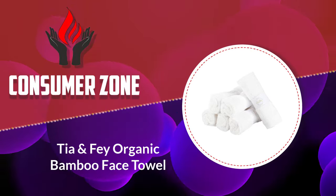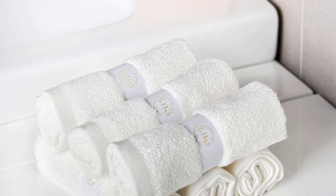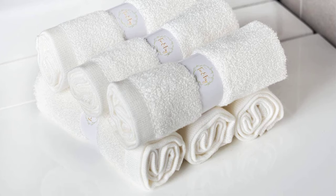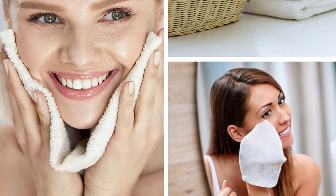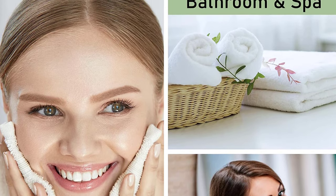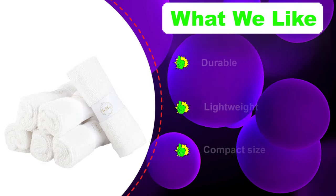Number four: Tia and Fei organic bamboo face cloths. With six face cloths included, this set provides multiple items to keep you and the rest of the family or guests clean and dry. The cloths measure 10×10 inches, which is the perfect size to use each piece even as a small kitchen towel. The color is a pure white that looks impeccable, and the material is 100% bamboo fiber.